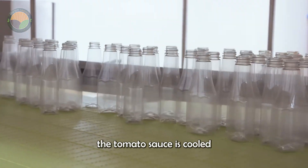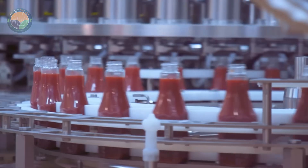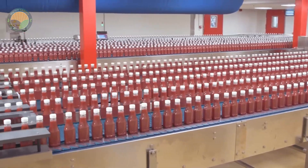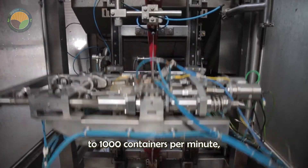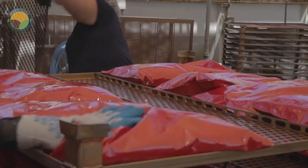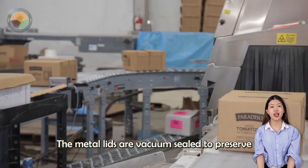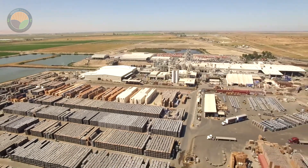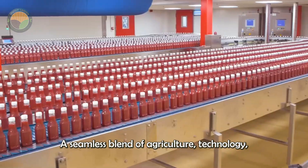Once cooked, the tomato sauce is cooled and stored in large sterile vats before packaging. Cans, jars, and bottles are processed on high-speed conveyor belts. Some machines can fill up to 1,000 containers per minute, dispensing the exact amount of sauce into each package. The containers are then sealed with precision — for glass jars, the metal lids are vacuum sealed to preserve freshness. And that's how millions of tons of tomato sauce are made every year: a seamless blend of agriculture, technology, and culinary tradition.